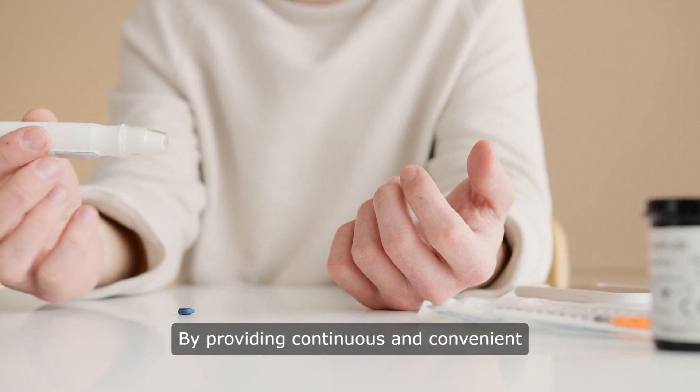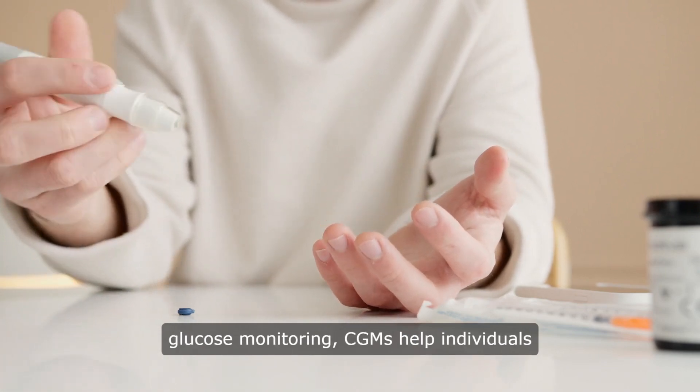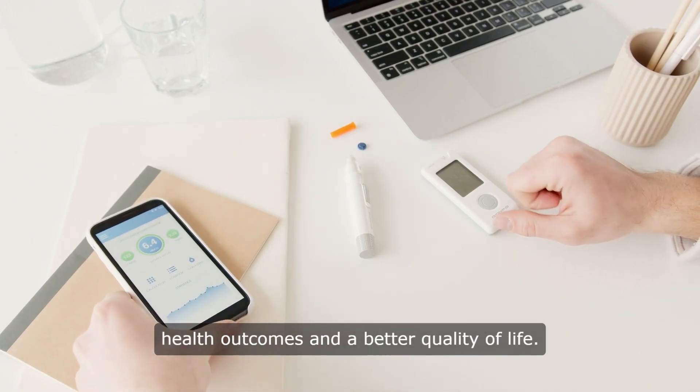By providing continuous and convenient glucose monitoring, CGMs help individuals maintain better control over their blood sugar levels, leading to improved health outcomes and a better quality of life.